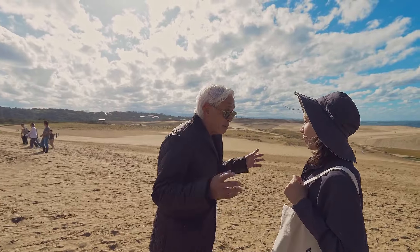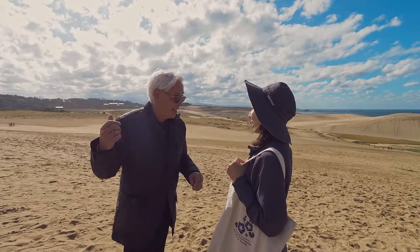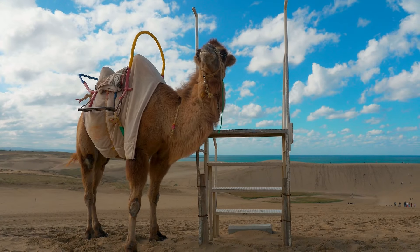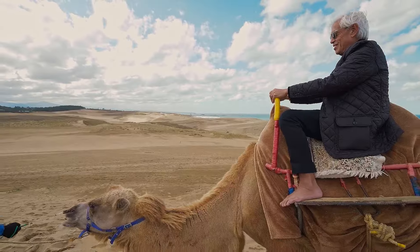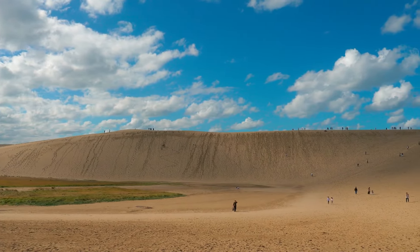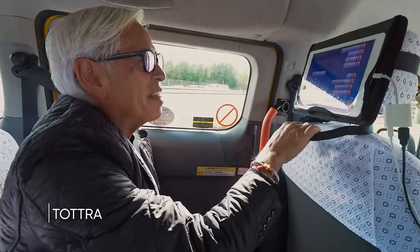Thank you so much for taking me around the sand dunes and for giving me a brief history of the area. Before I do anything else, I think I'm going to ride the camel and explore the place by myself. This isn't my first time on a camel, and these are not my first sand dunes, but it is my first time to be in what is called the birthplace of ancient Japan, and I want to learn more about the geology and the ecology of this special area.